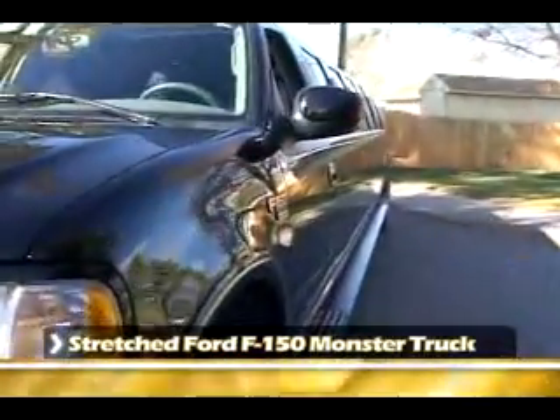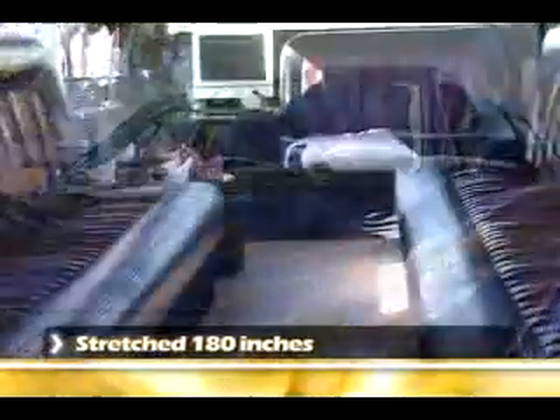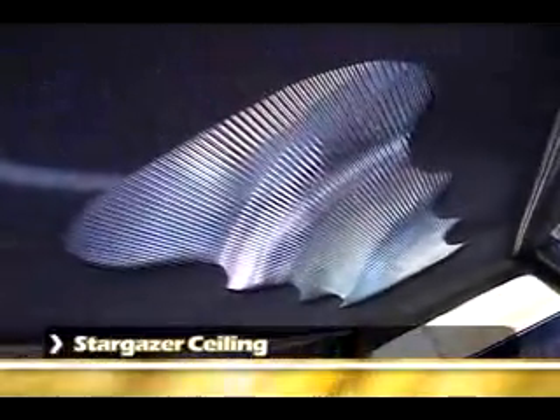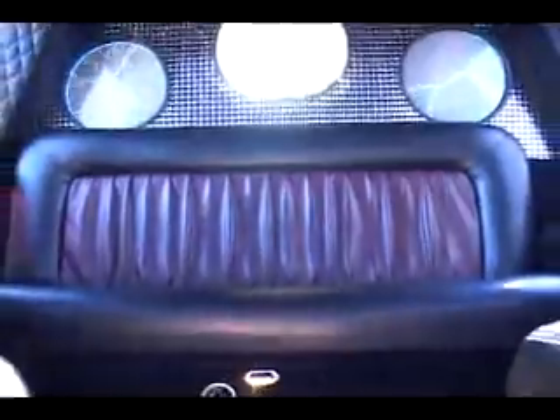Tell me, how many people can fit in a limo like this? 18 people. You want to have a look inside? I'd love to. Let's have a look. Janet, what kind of amenities does this limousine have? Well, it has a stargazer ceiling, some designs with lights throughout, stereo with a CD player. We have pop, water and ice in all our vehicles. You're welcome to bring your bubbly if you'd like, and there's glasses and everything like that that you would need.